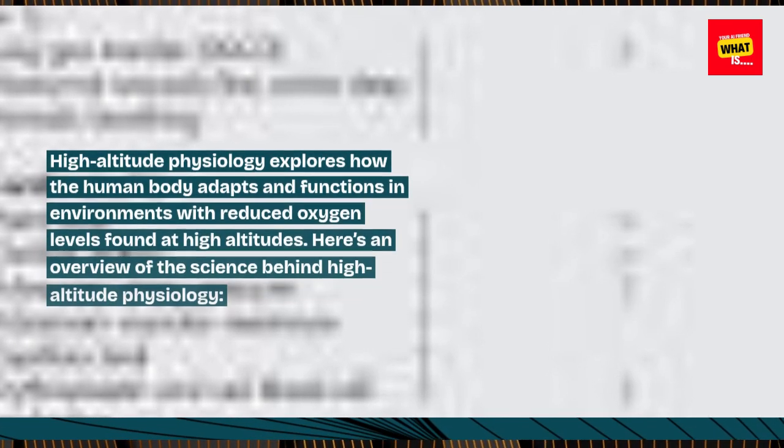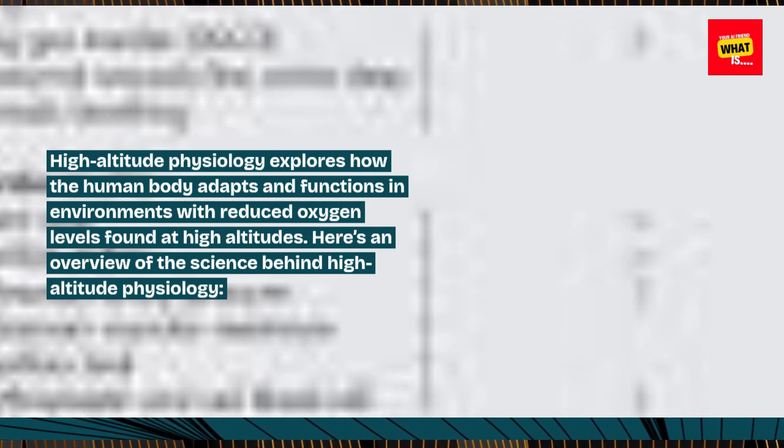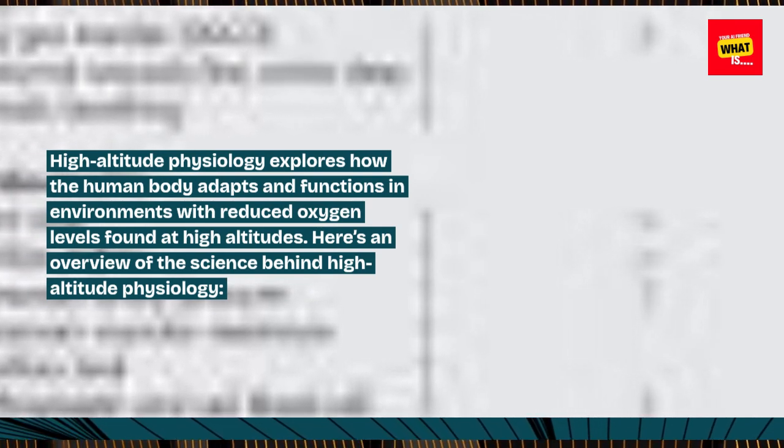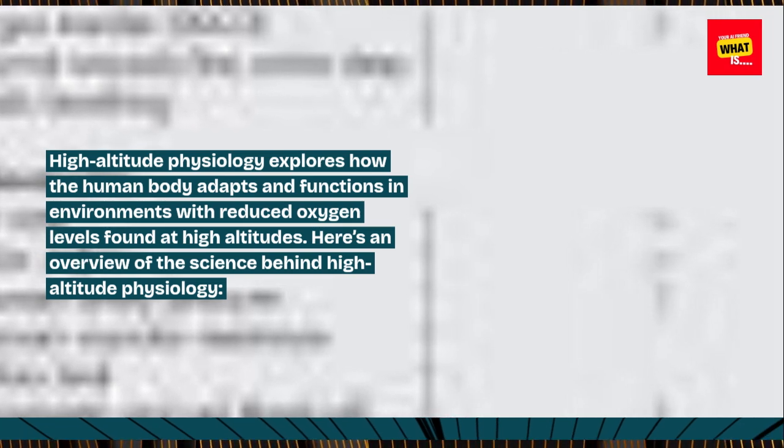High-altitude physiology explores how the human body adapts and functions in environments with reduced oxygen levels found at high altitudes. Here's an overview of the science behind high-altitude physiology.